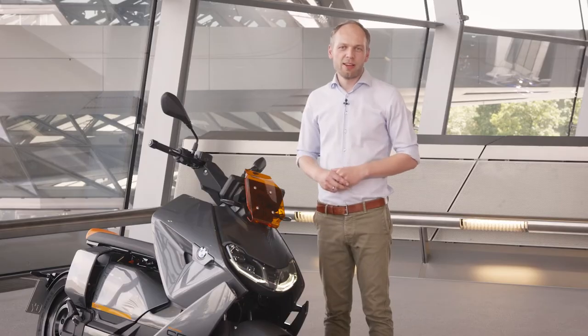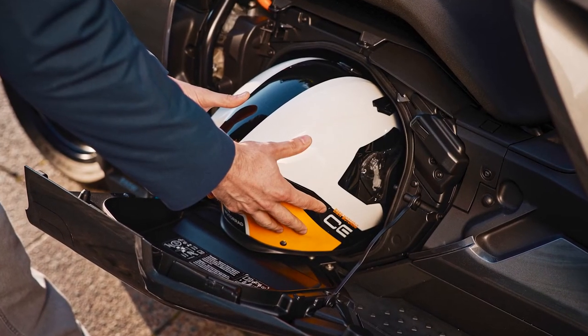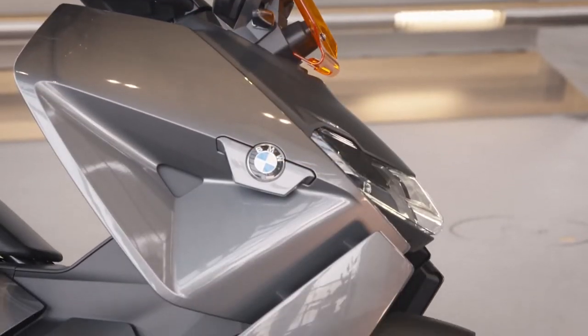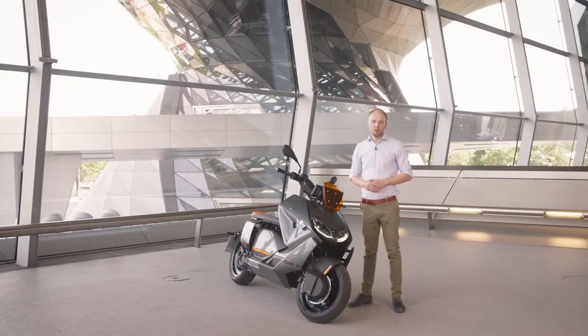Standard options with the bike are of course a power cable for charging at home, an illuminated helmet compartment, as well as ABS and keyless ride. As options you can choose a dynamic pack with cornering ABS and also a comfort packet with heated grips and heated bench. Additional options are fast charging and the emergency call system.